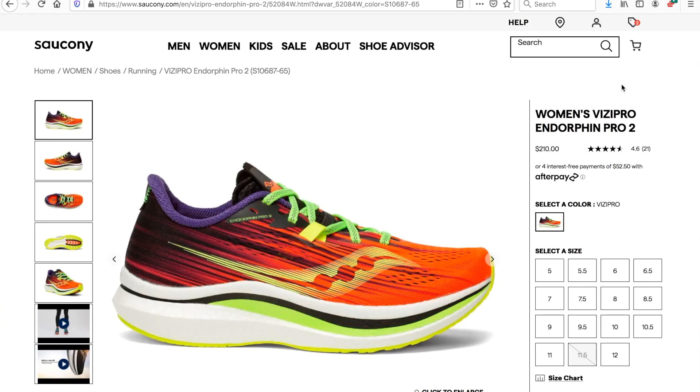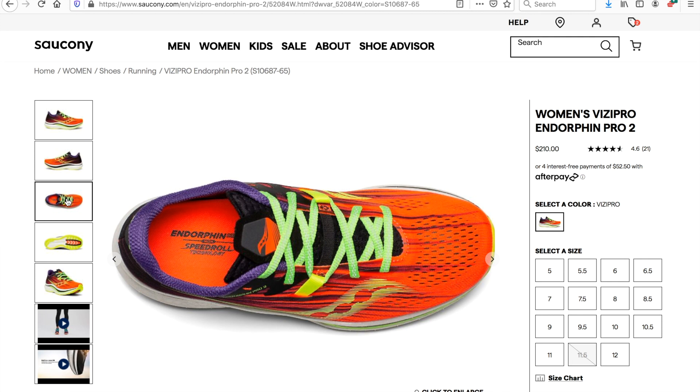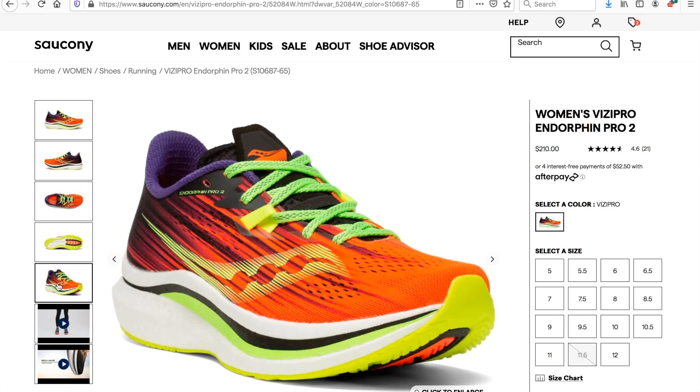But if I know I'm going to be walking around or running around a little bit more, I love my Saucony Pro Endorphin trainers. Now these shoes are a little bit more expensive — they swing on the pricier side — but these are by far the most comfortable shoe that I have ever worn walking or running. I would highly recommend them as an investment piece for your work wardrobe.